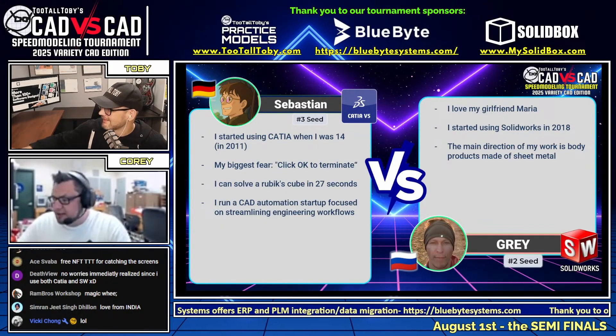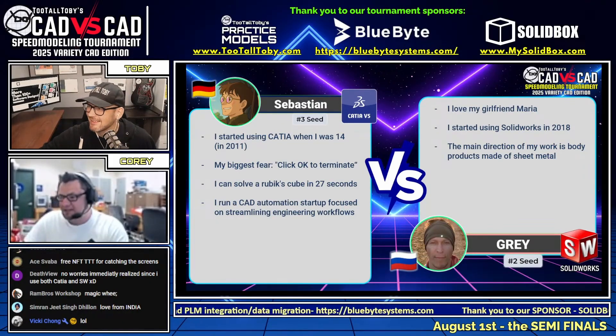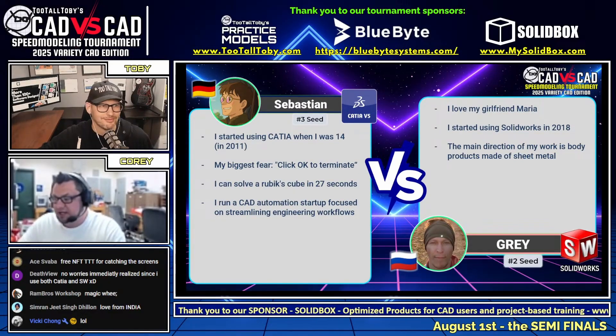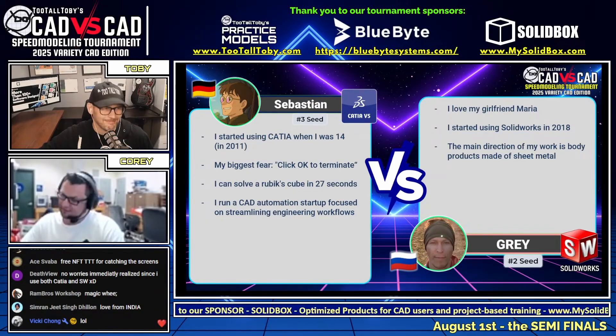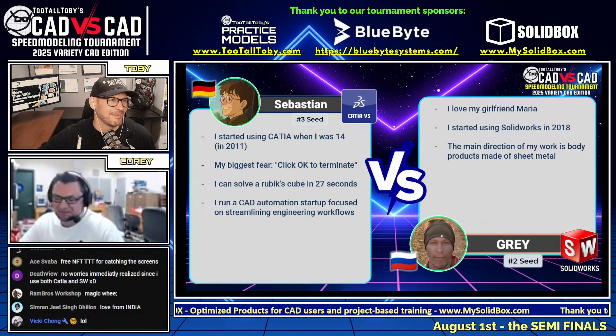Gray loves his girlfriend Maria — nice shout-out to all the spouses, partners, wives, and everybody out there keeping us and letting us play around on the internet for a couple hours. He started using SolidWorks in 2018, and the main direction of his work is body products made out of sheet metal. He's hoping for some sheet metal on this one — we'll see what the wheel delivers.